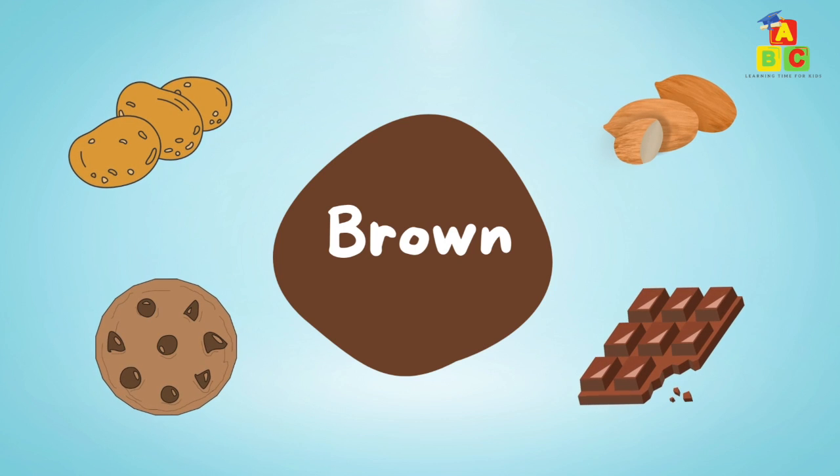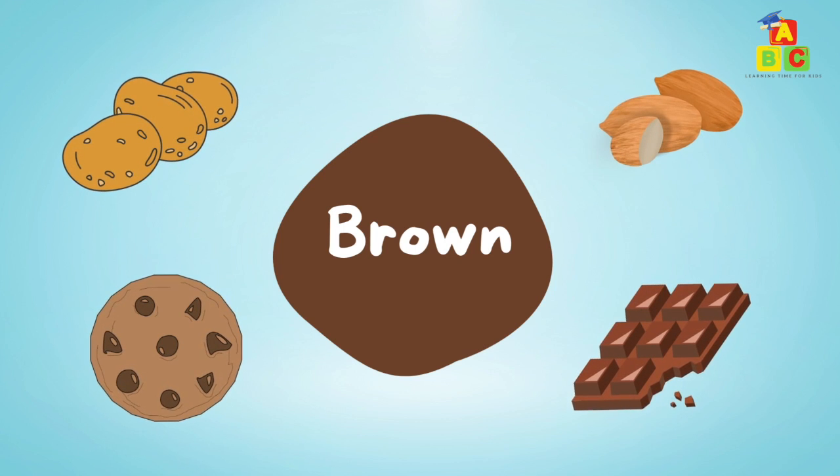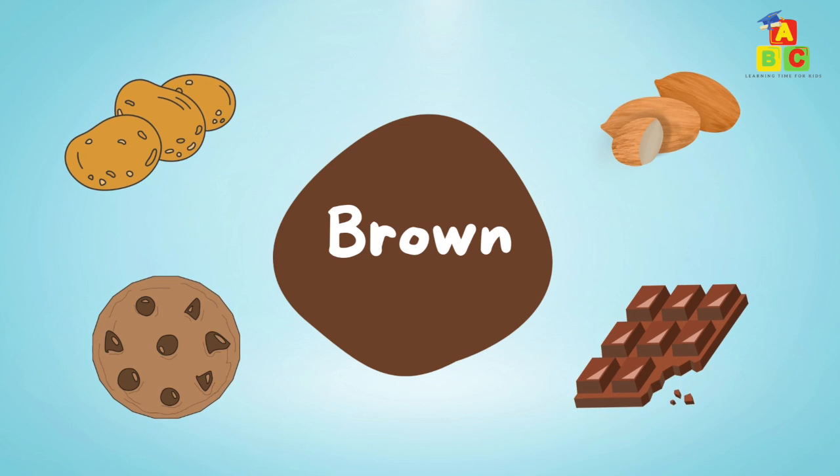Brown: brown potatoes, brown almond, brown cookie, brown chocolate.